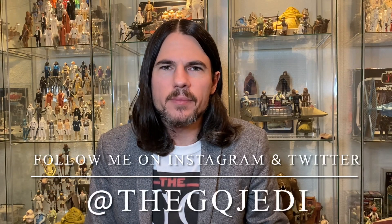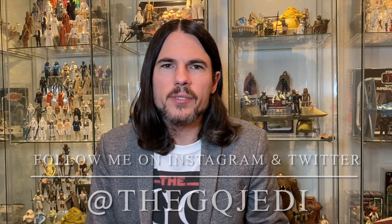Hi, guys. Welcome back to the channel. I'm the GQ Jedi. If you're not ready to subscribe, blast that subscribe button down below so you don't miss any valuable Star Wars content. Today we're going to discuss the R2-D2 action figures. Kenner made a handful of them for the 3 3/4-inch mainline toys, and I thought we should give R2 his due. Let's go say hi to everyone's favorite astromech.